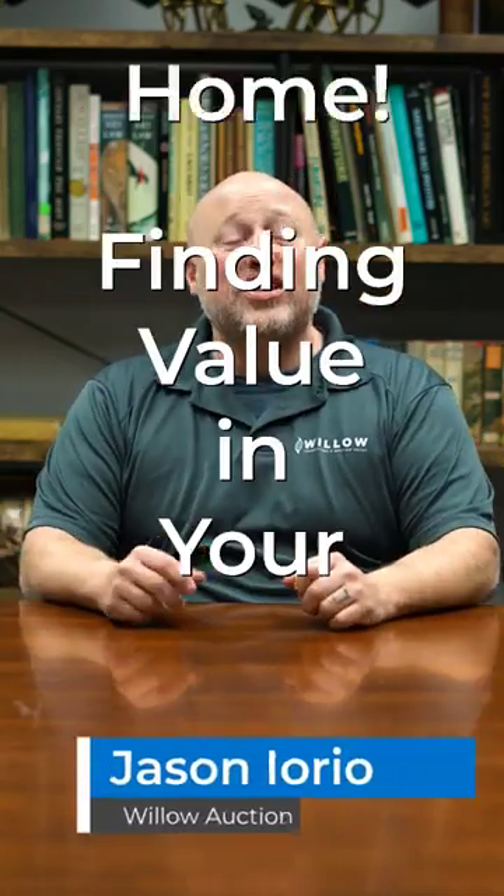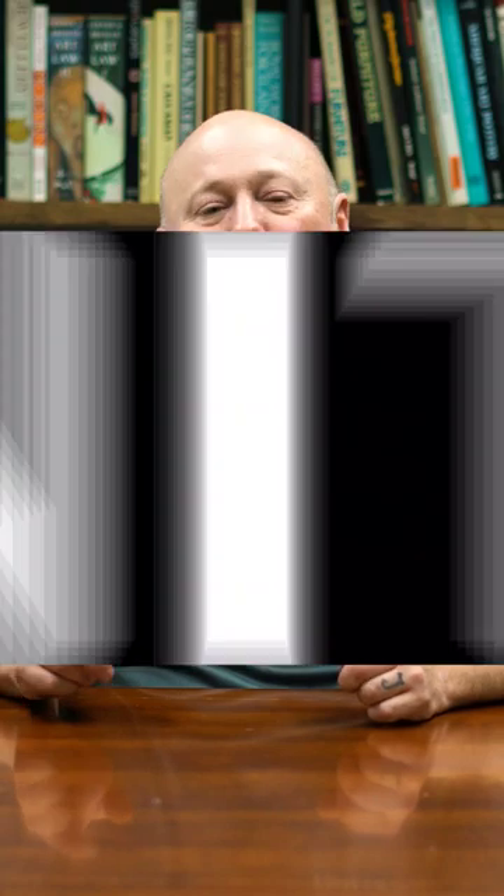Hi, I'm Jason Ioria and welcome back to our series on finding value. Today we're going to be talking about furniture.